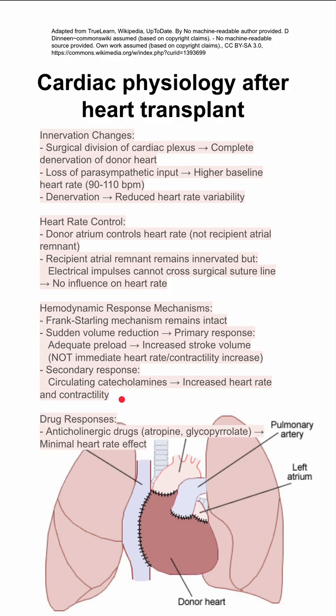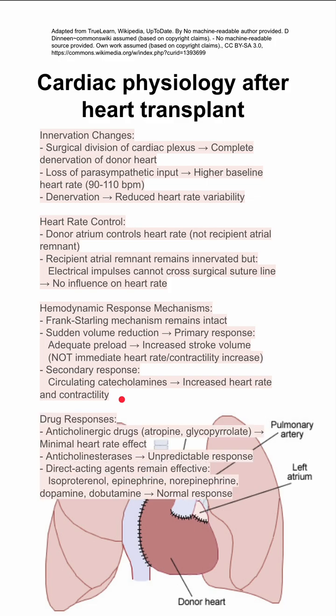You still have normal drug responses to direct acting agents like isoproterenol, epinephrine, norepinephrine, dopamine, and dobutamine — all of these will have a normal response. Anticholinergic drugs like atropine and glycopyrrolate will have a minimal effect on heart rate, and anticholinesterases will have an unpredictable response.